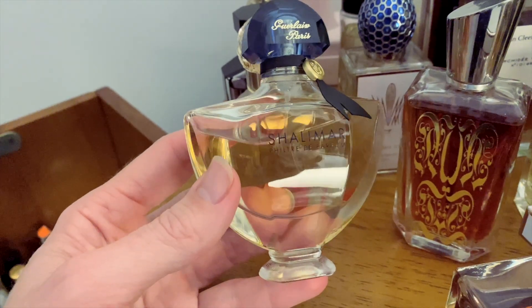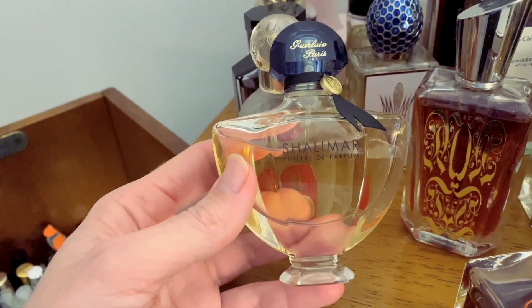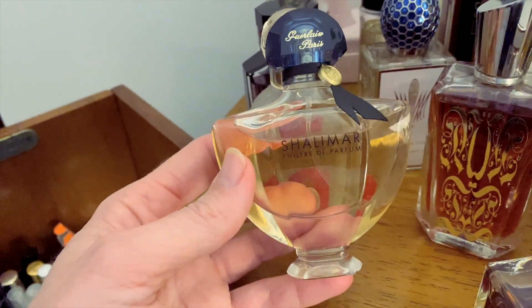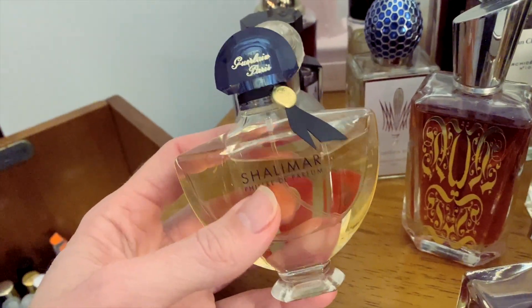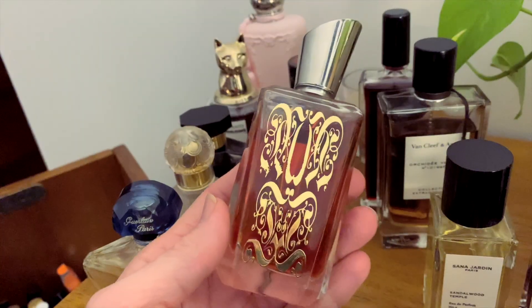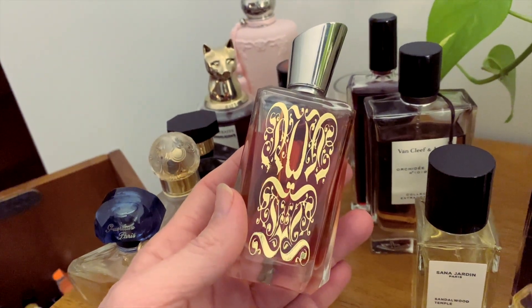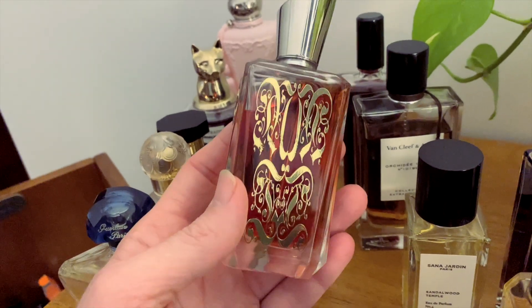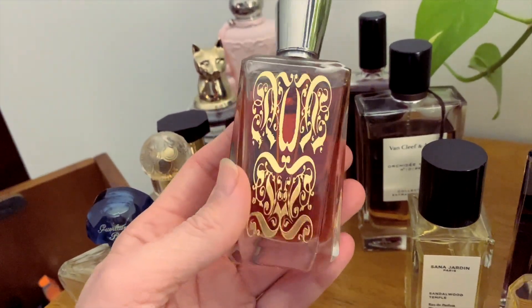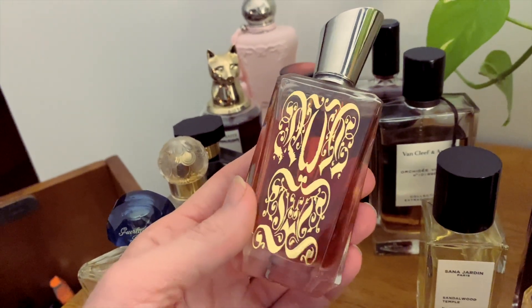Next up is Caleche Filtre de Parfum. I really love this one — I think this might even be my favorite Caleche, but it is still quite dense and we're coming into the warmer months. I think I might switch to a different Caleche flanker, perhaps the EDT, Initial, or Souffle d'Oranger. Next is Alien by Mugler — I really, really like this fragrance but it is definitely a cooler weather fragrance. It's quite sweet and ambery with a little bit of smokiness. It's a really great work scent but I'm just not reaching for it at the moment.